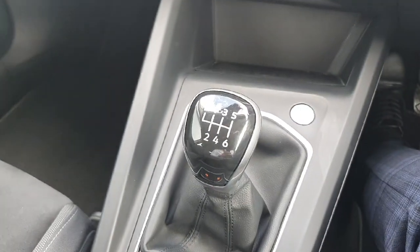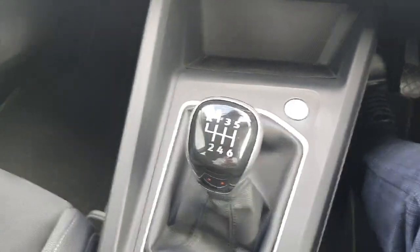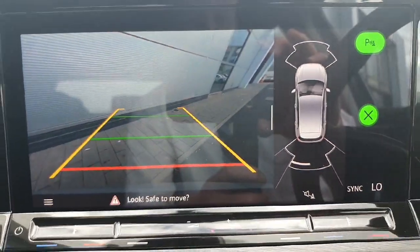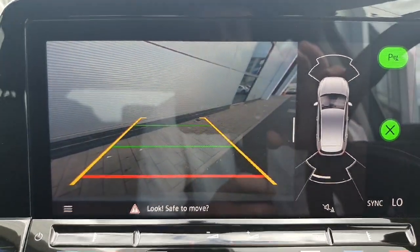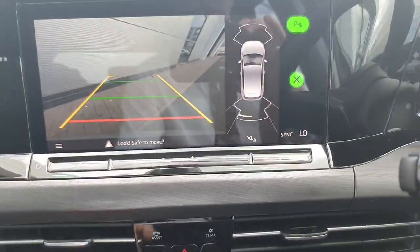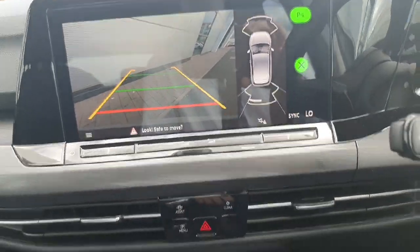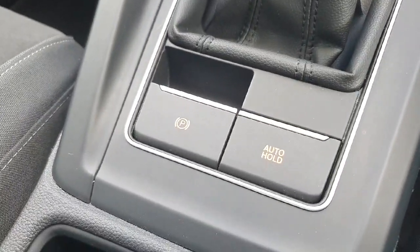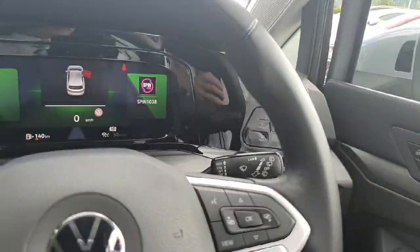It is a 6-speed manual producing 130 horsepower, and if we stick it into reverse you can see we have our front and rear parking sensors along with our reversing camera. These cars also come with blind spot detection on each side of the wing mirror. It's paired with the auto hold and an electric handbrake, all-round electric windows, and automatic lights with auto dimming features.